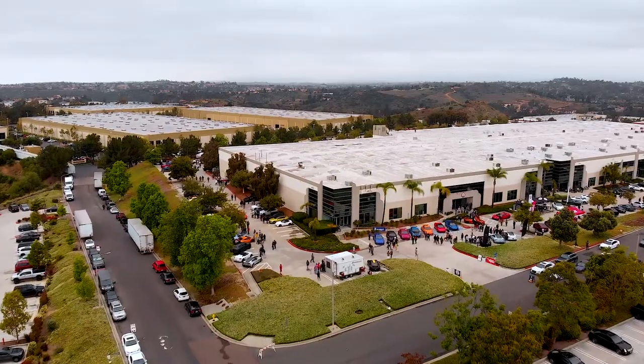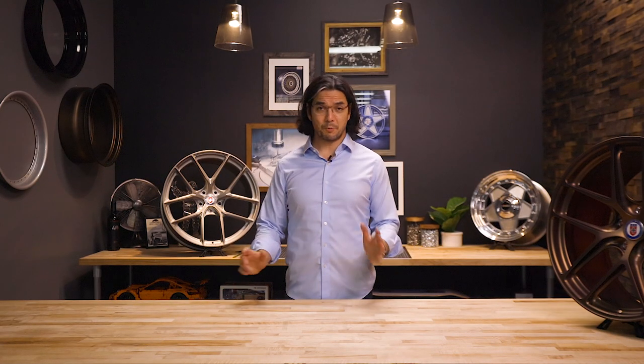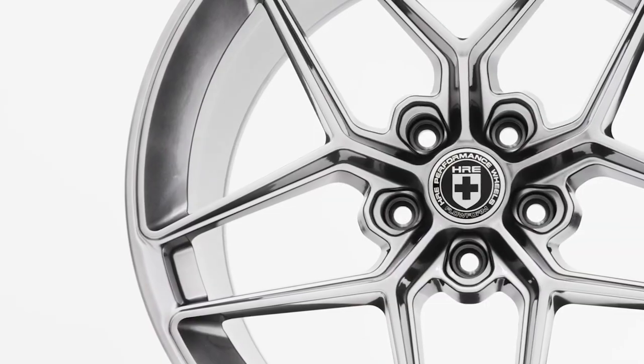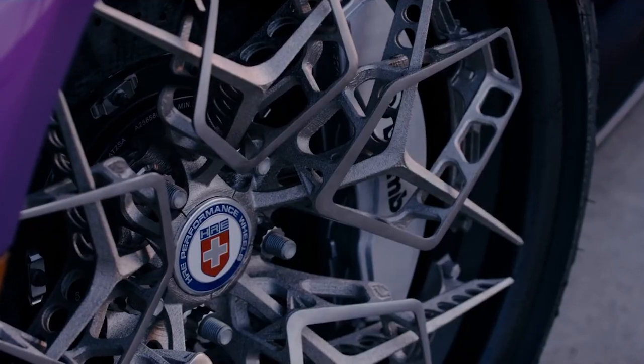So who are we? HRE Wheels is a forged wheel manufacturer based in Vista, California. We make one-piece, two-piece, and three-piece forged wheels for sports cars, exotic cars, luxury cars, and SUVs. Typically our forged wheels range from about $5,000 to $15,000 a set. On the entry level side we have our Flowform series at around $2,500 a set. We're also working on our HRE 3D Plus wheels, which are 3D printed, but those are still in development so pricing hasn't been defined yet.